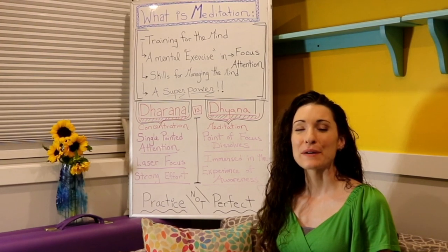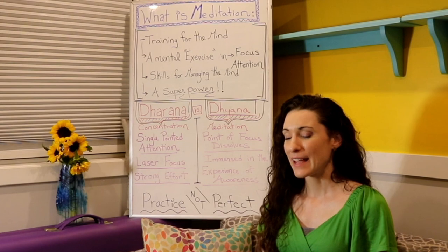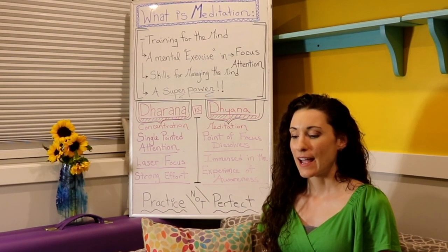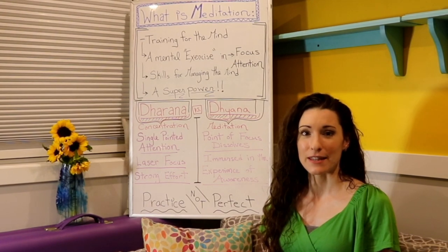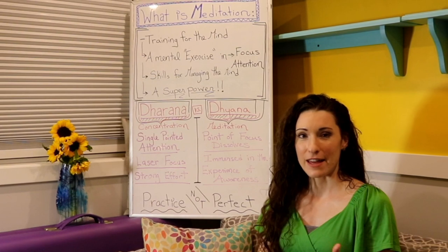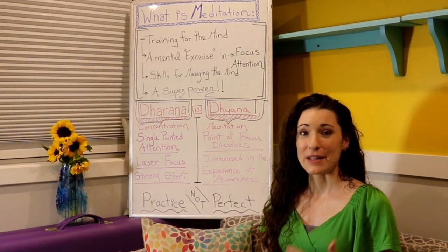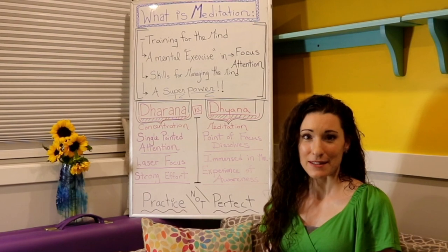Hey everyone, I'm Laura. Welcome to our class to Kickstart Your Meditation Practice. This is going to be a class where we explore six of the major types of meditation and look at the different benefits that each of those techniques has within our life, and then we're going to try to weave that into our daily life, because that's always the challenge with meditation. We know that it's good for us, we know that we need to start a regular practice, but actually doing that is always more challenging.